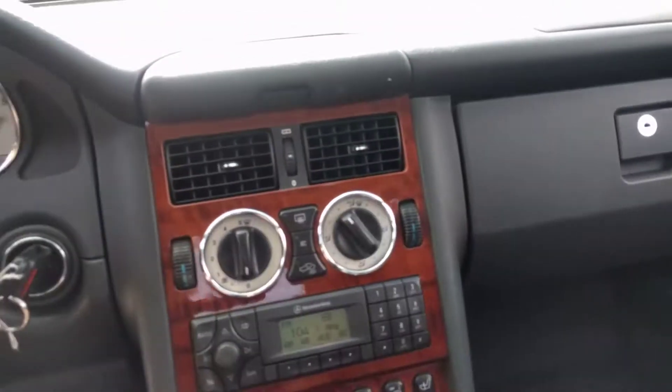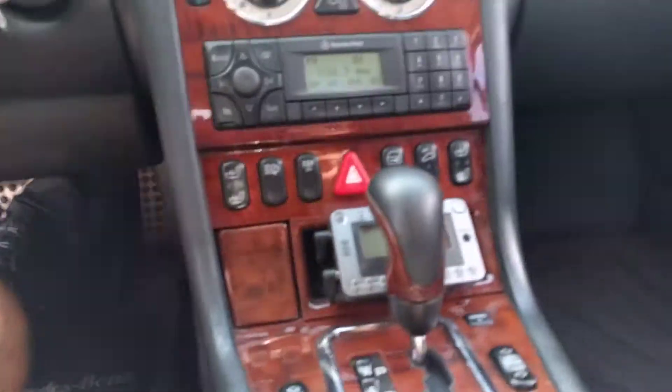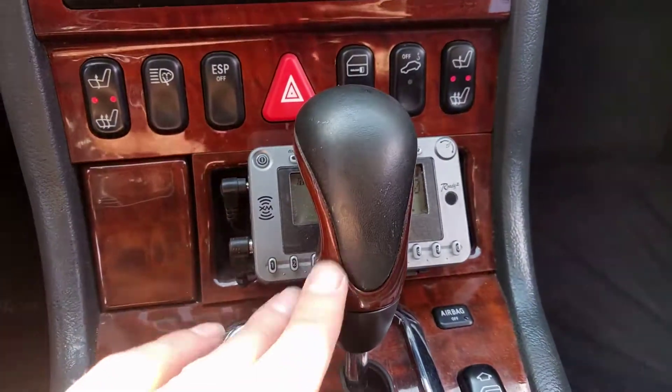I have the original owner's manual and the original equipment mats in the back. I have two keys. It has heated seats. It's hooked up for XM radio.